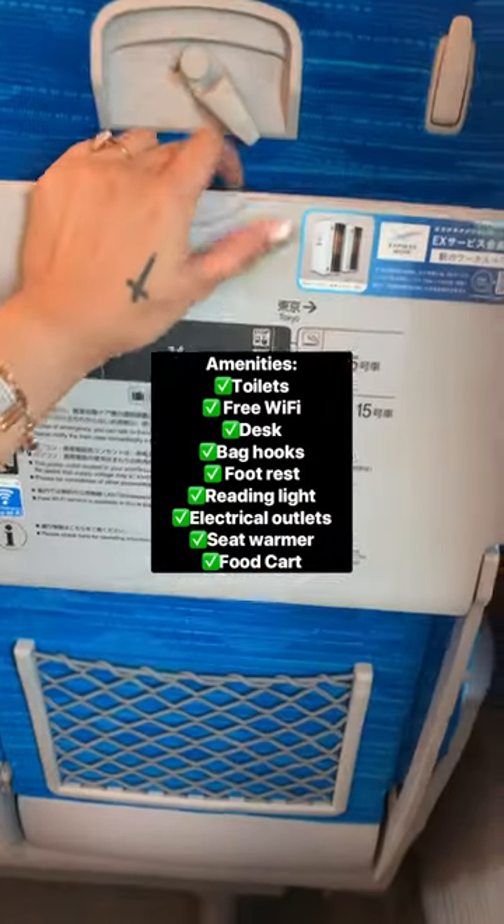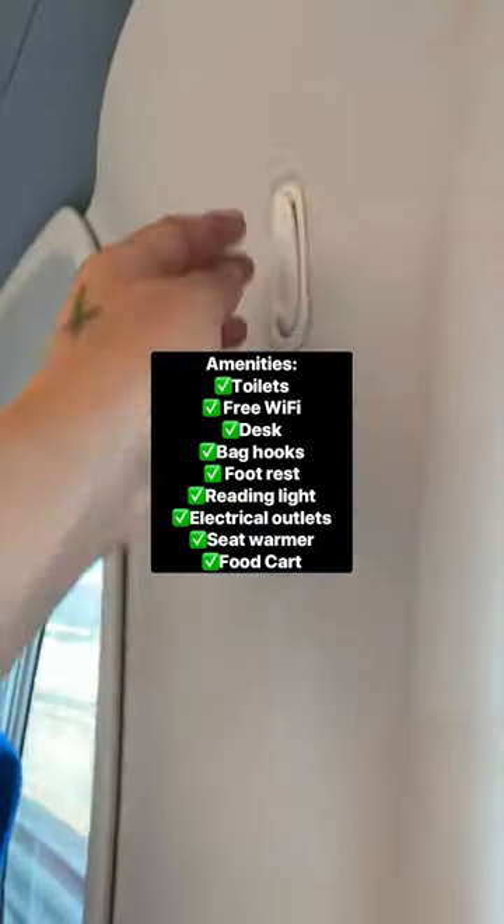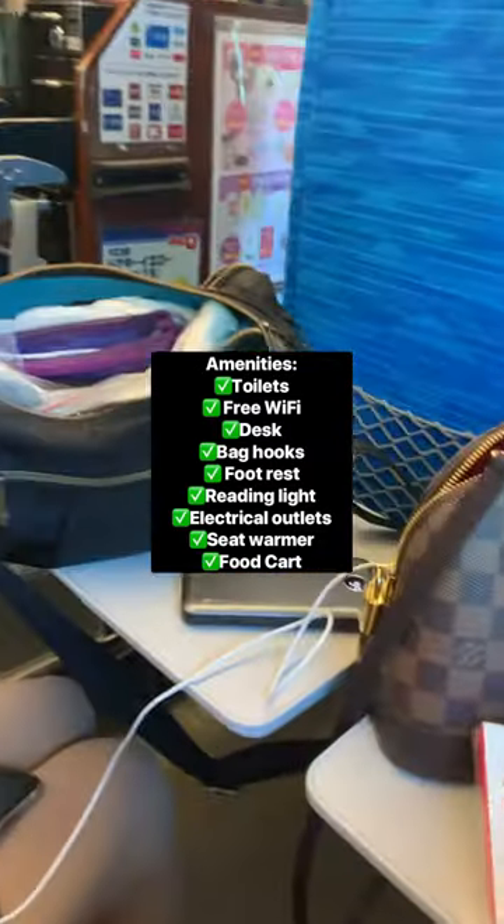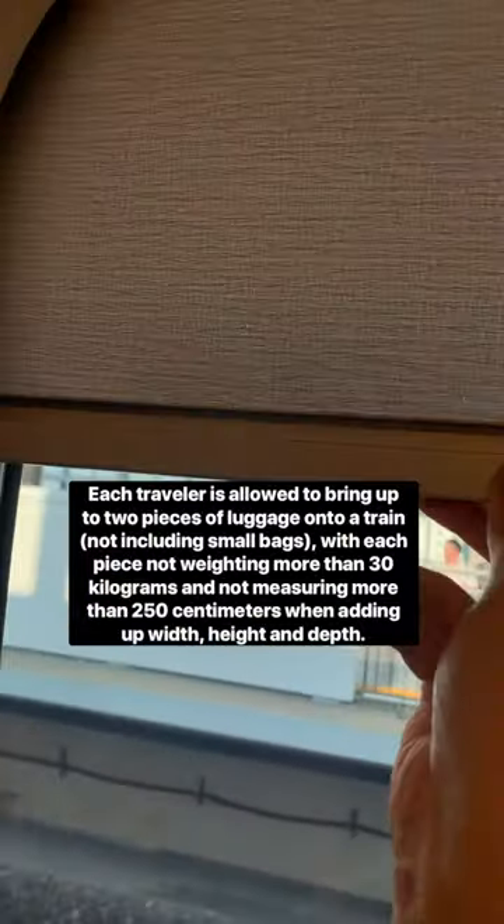There is free Wi-Fi on board and there's also a desk. There are several hooks, and you can also recline your seat. There's a net for your bag, a food cart, and also an overhead cabin.